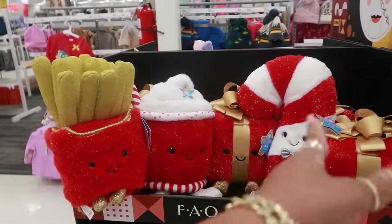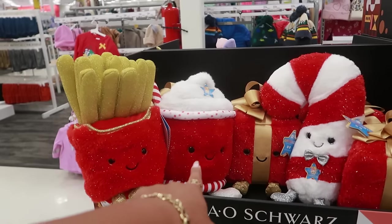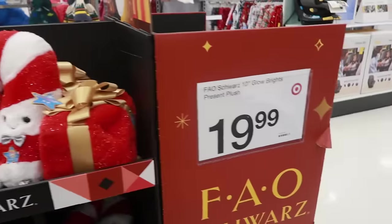So out of these four, which one are you going with? If I had to pick two, I'm going with the hot cocoa and the candy cane — let me know which one you guys would pick. They are $19.99.